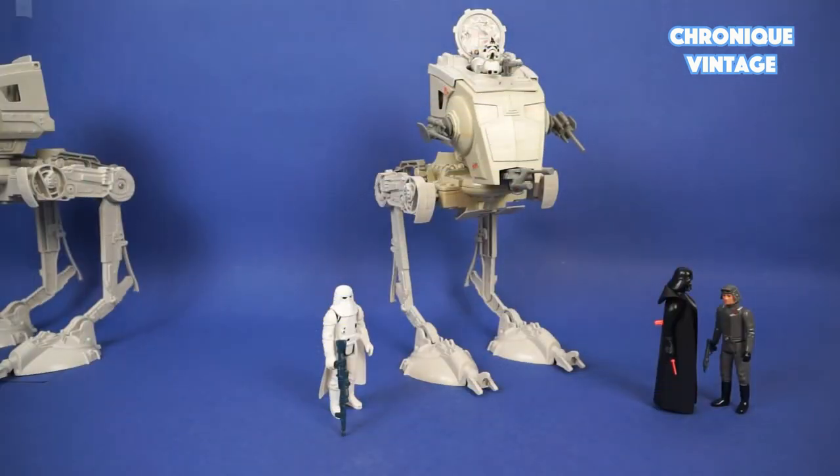The Scout Walker is well detailed with top cabin access, one top gun, two side cannons, one front cannon, and a walking operating system.